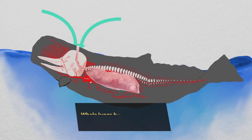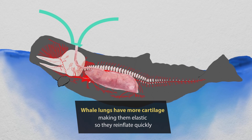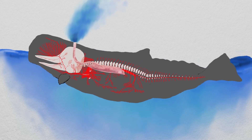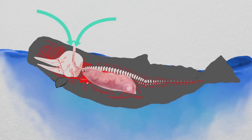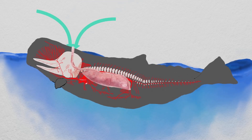Their lungs have more cartilage, making them elastic relative to ours. So after collapse, they spring back, and this means they re-inflate quickly, creating a low pressure which draws in fresh oxygen-rich air. So this happens really quickly.